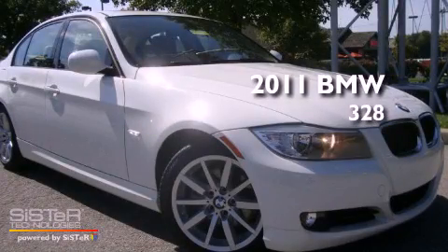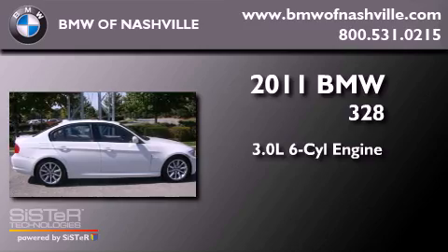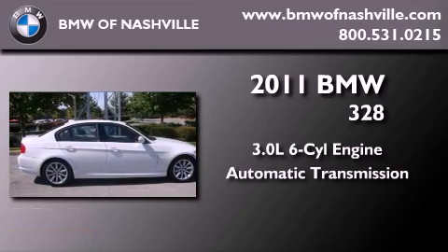This is a 2011 BMW 328i. It has a 3.0-liter six-cylinder engine and an automatic transmission.